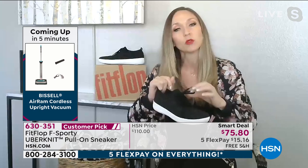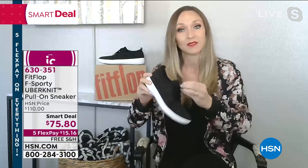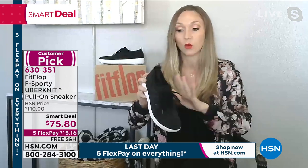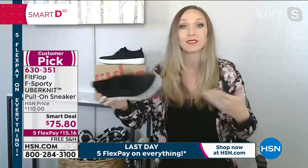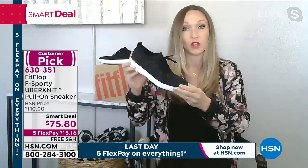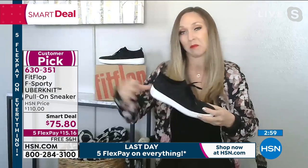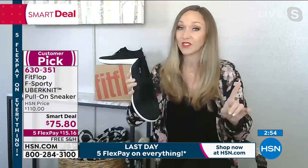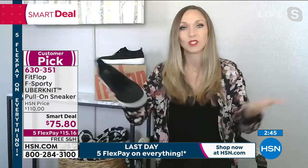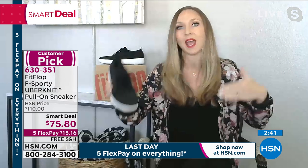Absolutely. Our feet thin out as we get older — everything else plumps up, but our feet, that's unfair. This is a really trendy shoe, and if you've strayed away from laces because it's hard to bend over, you can now tie them once and just slip them on like a sock. In warmer months you can wear these without socks — this is going to wick away moisture and help prevent odor. Right now wear them in colder months with socks. I love them as an athleisure look with cute black leggings.